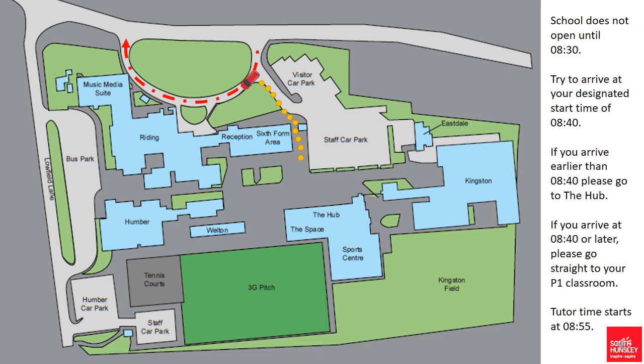If they arrive before 8:40 then they need to continue following that path using the sports centre entrance into the hub, which will be their waiting area until their designated start time. At 8:40, the designated start time for Year 7s, we will then release those students to go to their individual form rooms.